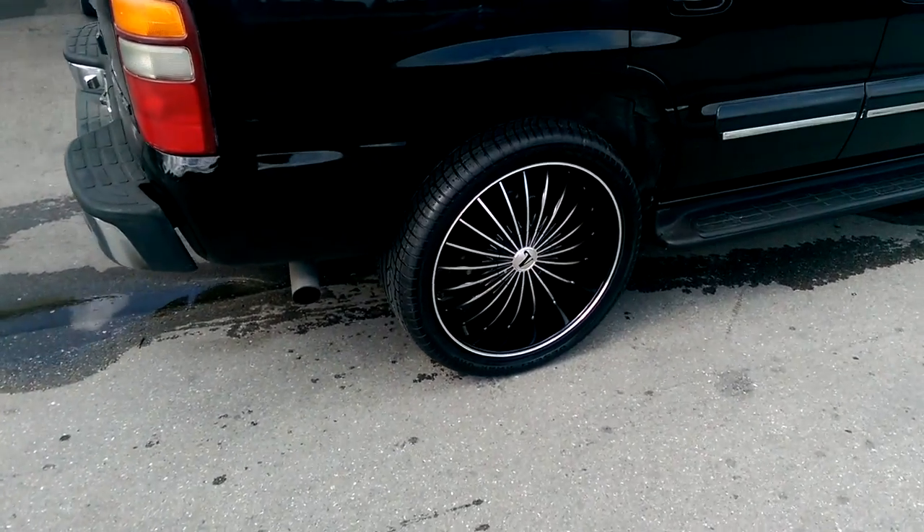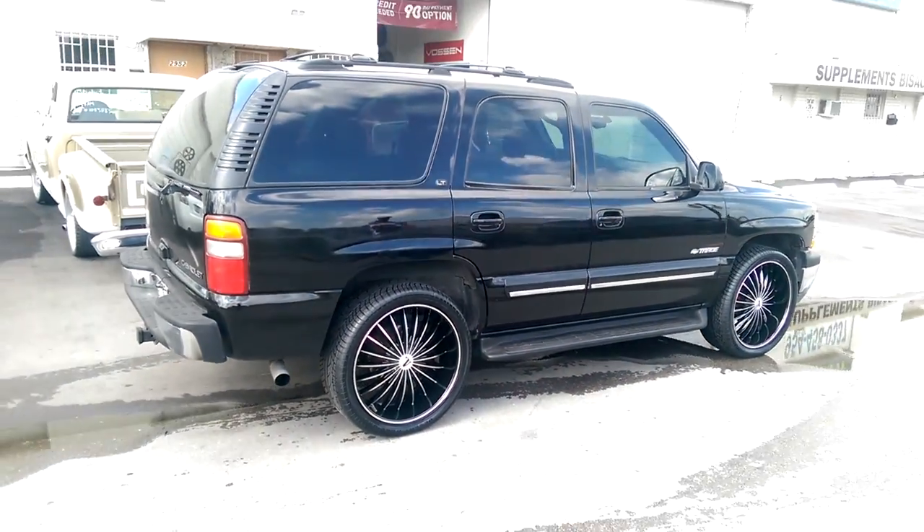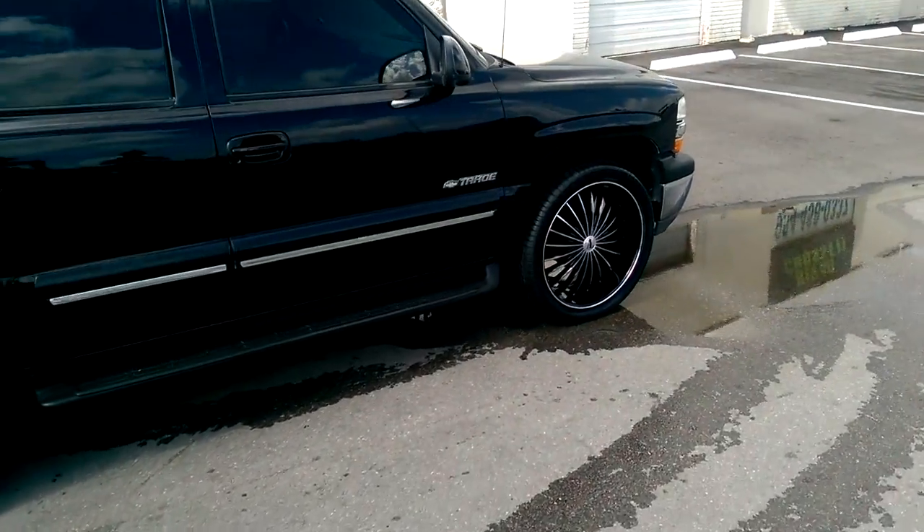Black machined with a pinstripe, 24 inch, 305/35/24. Great looking wheel for this vehicle as you can see — 24s, no scrub, no rub.